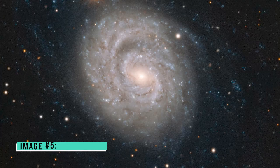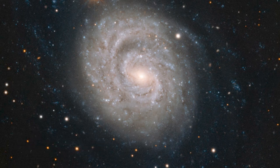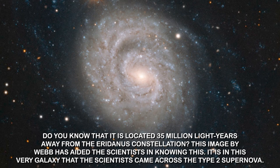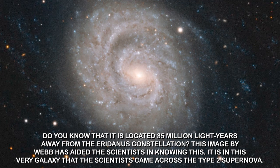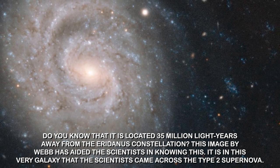Image number five: NGC 1637. This image by the JWST displays NGC 1637, which is a spiral galaxy located 35 million light years away from the Eridanus constellation. This image by Webb has aided scientists in confirming this distance. It is in this very galaxy that scientists came across a Type 2 supernova.